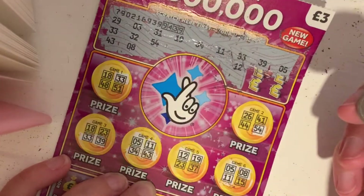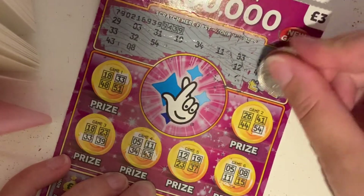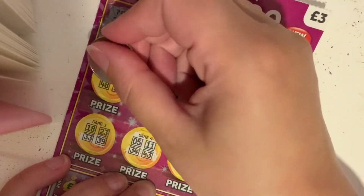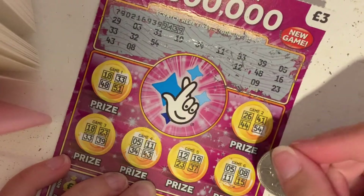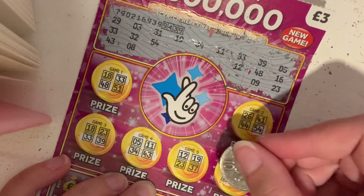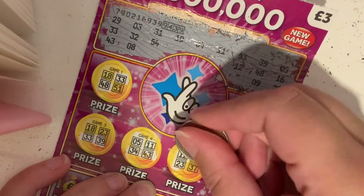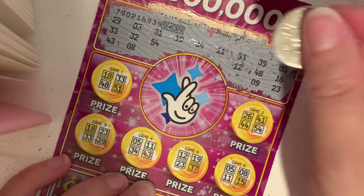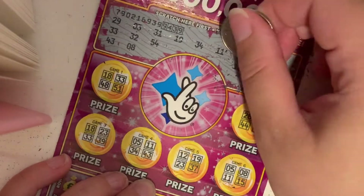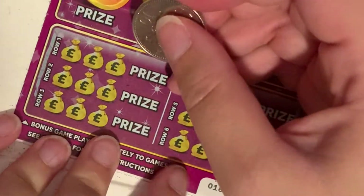So 39, 48, number nine, 16, and 23. So let's check these five — yep 11, yep 34, yep 43, yep. Okay, so let's have a look here.